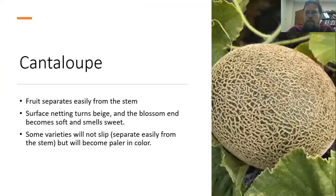For cantaloupe, the fruit will generally separate fairly easily from the stem when ready to harvest. That surface netting is also going to turn kind of a beige color. The test I really use is the blossom end: it's going to get a little bit soft and will smell really sweet. There are some varieties that don't separate easily from the stem but do have that color change.